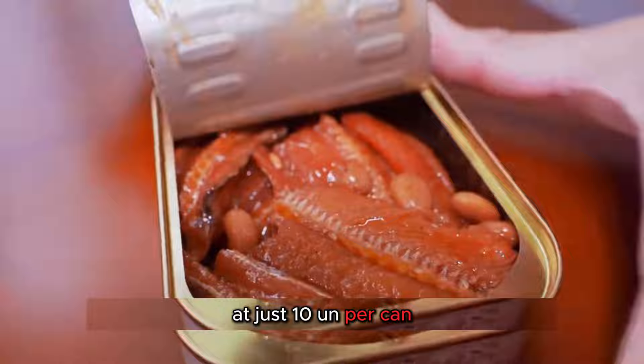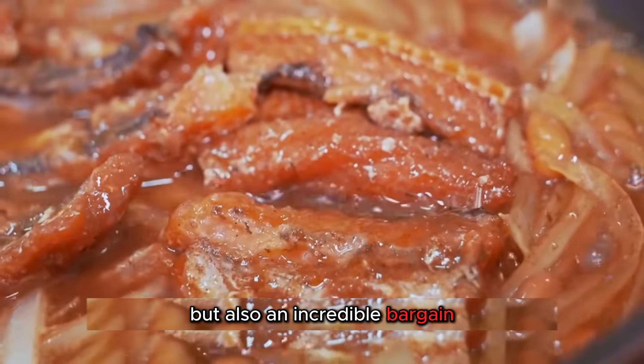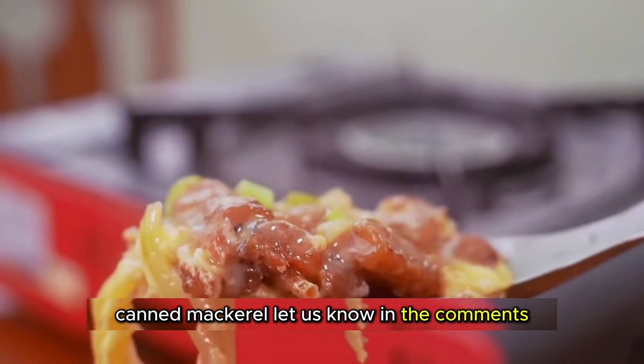At just 10 yuan per can, these mackerel cans are not only delicious but also an incredible bargain. What do you think about the price and process behind these tasty canned mackerel? Let us know in the comments.